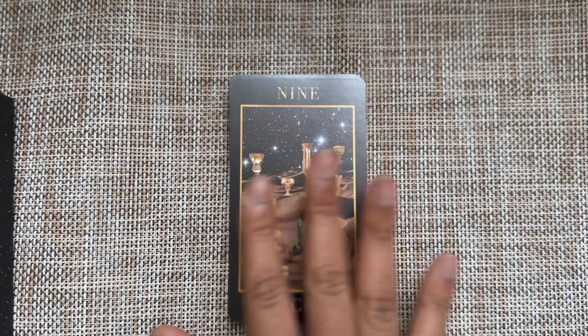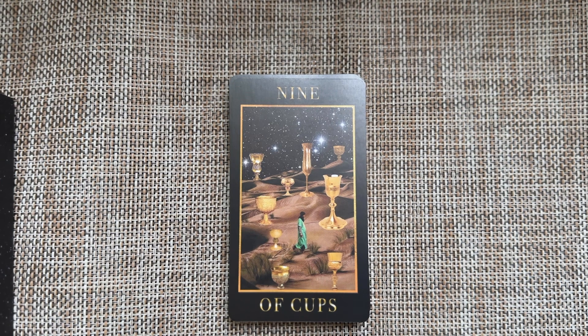Nine of Cups — all of these beautiful goblets surrounding you, there's abundance here. Look at how bright the stars are shining for you on this lovely night.